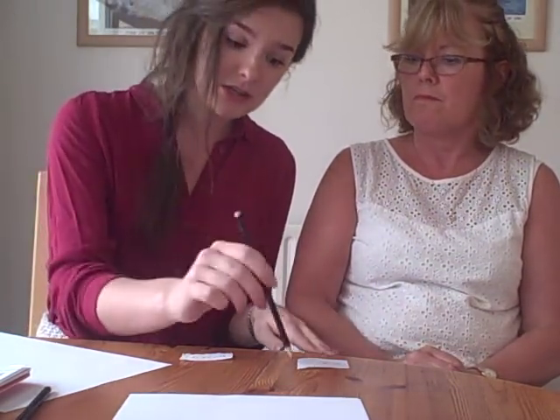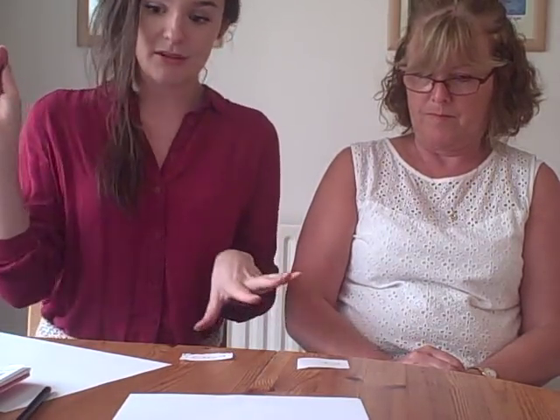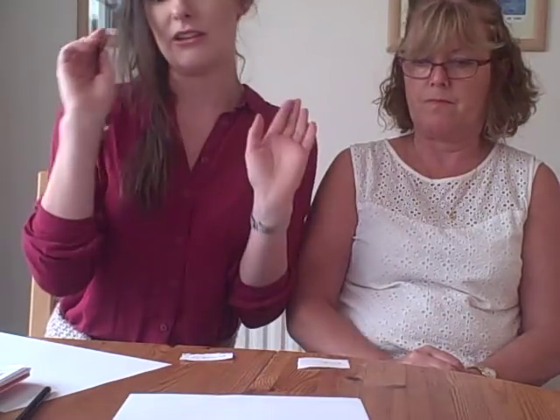And usually what you'd find is as the muscle memory grows to each choice, you're not having to give the prompts because the person knows how it feels to touch over here and over here. So you're not having to give that level of prompting anymore. But it's vital to get things going that you do do it at the start.